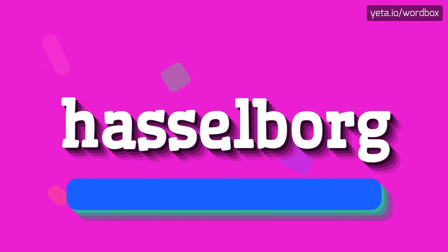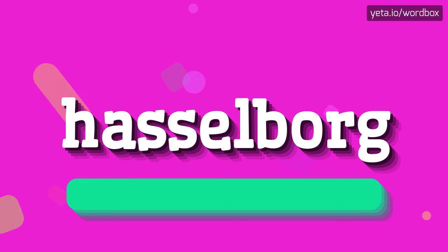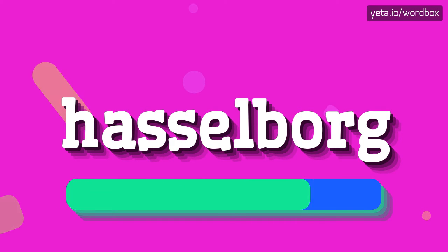The word you see sounds like: Hasselborg. Hasselborg.